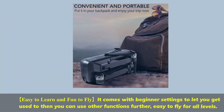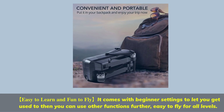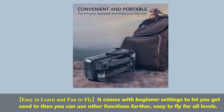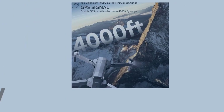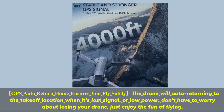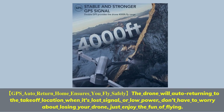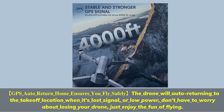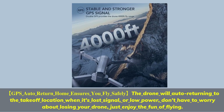Easy to learn and fun to fly — it comes with beginner settings to let you get used to the controls, then you can use other functions further. Easy to fly for all levels. GPS auto return home ensures you fly safely. The drone will auto-return to the takeoff location when it loses signal or has low power. Don't worry about losing your drone — just enjoy the fun of flying.